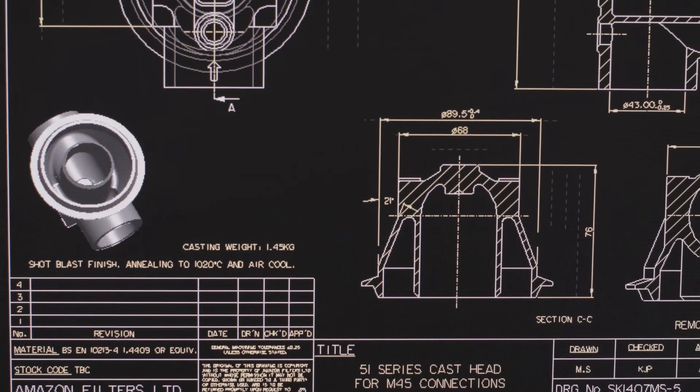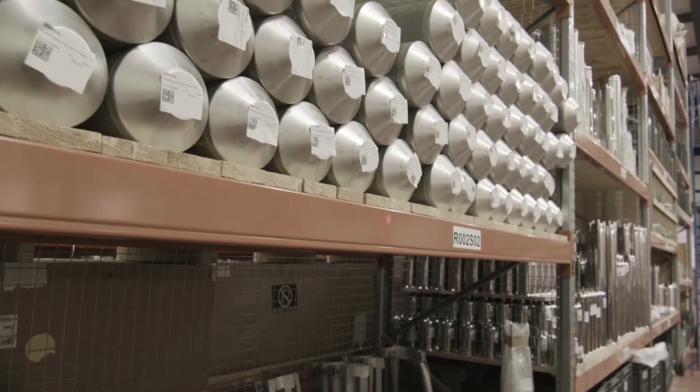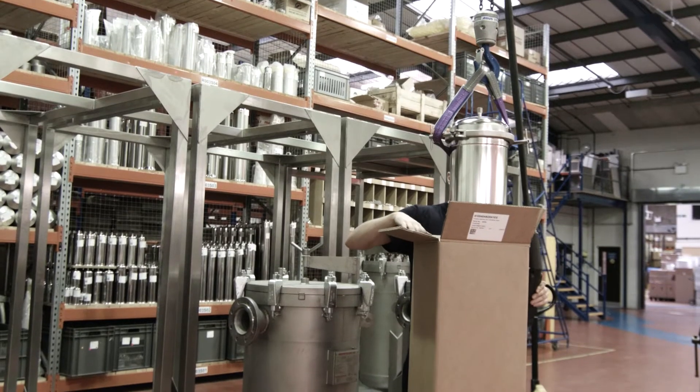Our unique ability to offer customized solutions results in thousands of permutations being available, allowing clients to purchase housing options that suit their exact needs.